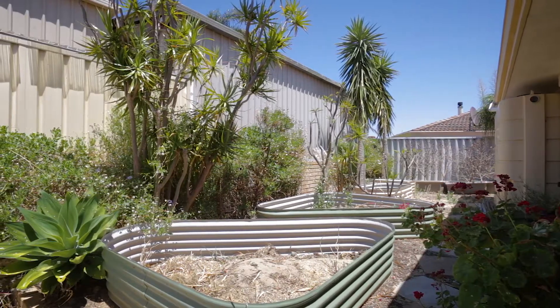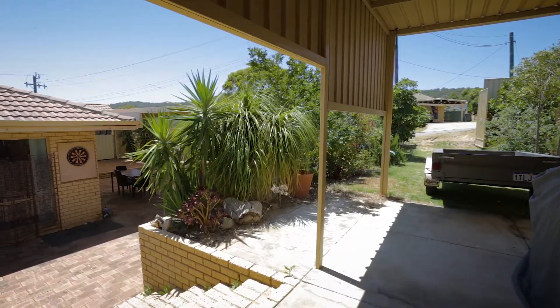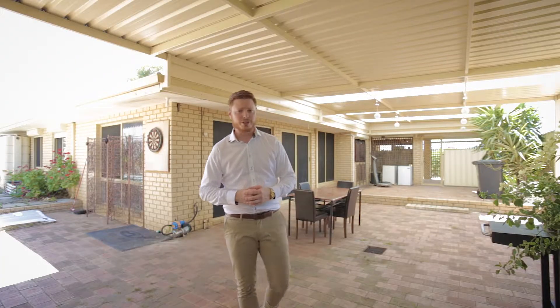Out the back is the perfect place for a large gathering or a quiet drink with a book in the garden. With fruit trees and a veggie patch, every square inch of this block has something of value to offer.